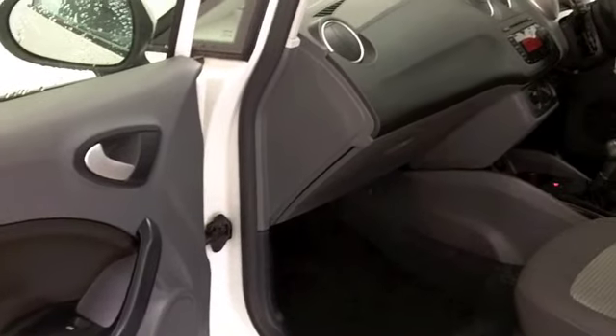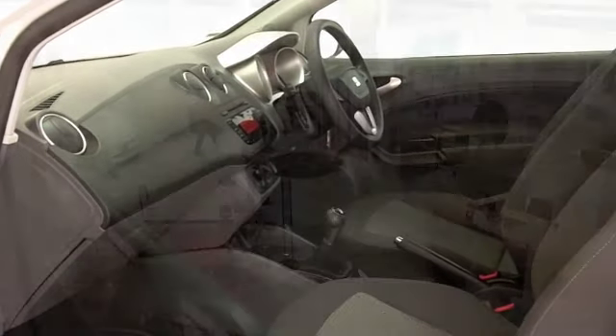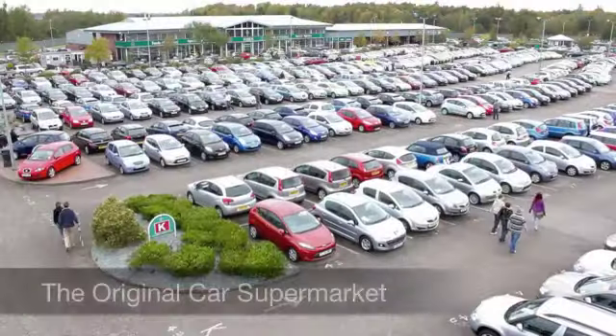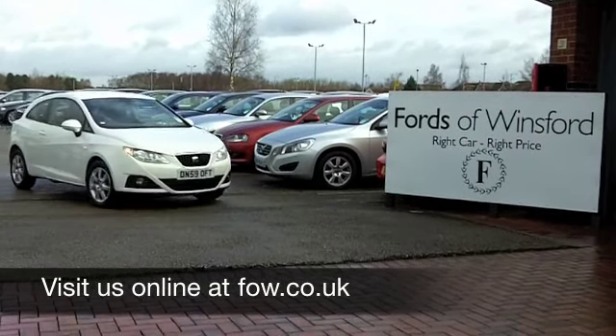We've currently got over 1,400 cars on our supersite at Winsford right now, so you certainly have a fair amount of cars to choose from. Maybe this is the one for you — come and find out, have a test drive with no obligation, and discover this great car for yourself at Fords of Winsford.